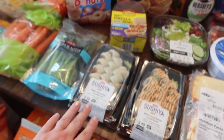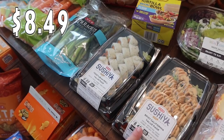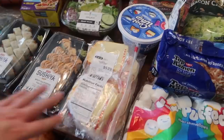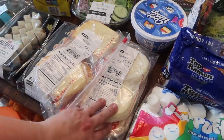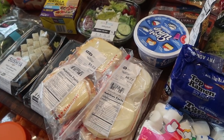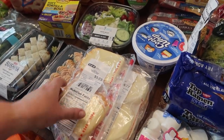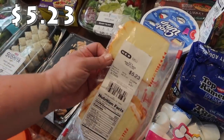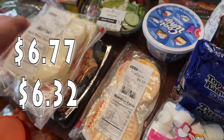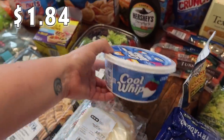Paige picked up some sushi — she got the vegetarian roll — and Pearl got the spicy California roll. They only had value packs out, but they're huge fans of sushi so I'm sure they'll eat all of it. I got a mixture of cheeses: Munster, provolone, and Colby. One of the desserts I'm making this month calls for Cool Whip, so I picked up a package of that.